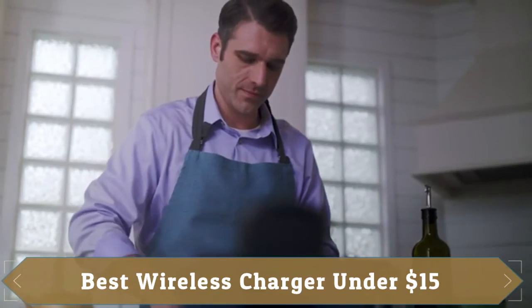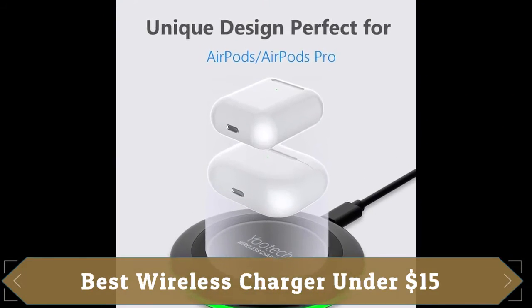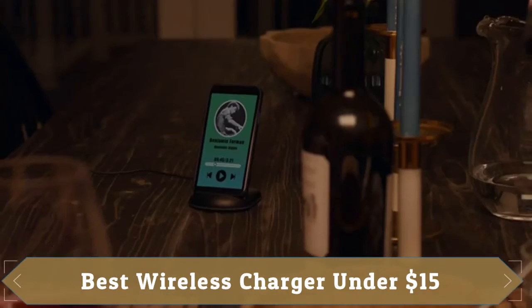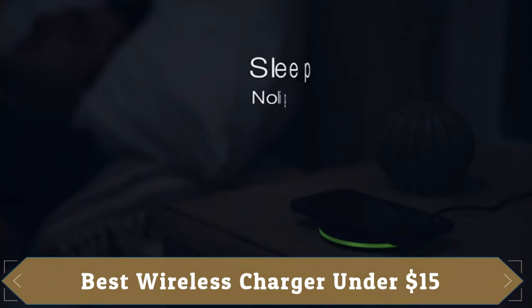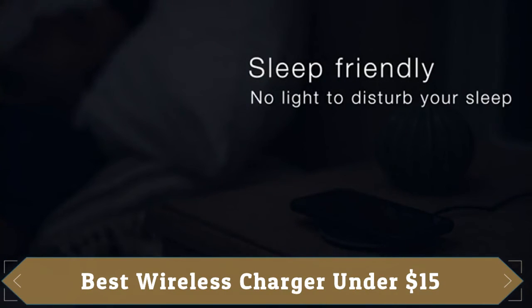The green LED indicator will flash for 3 seconds if the power source is connected, then turn on for 16 seconds if it recognizes your phone well. Entering charging mode, the light will turn off and keep the whole charging process sleep-friendly.